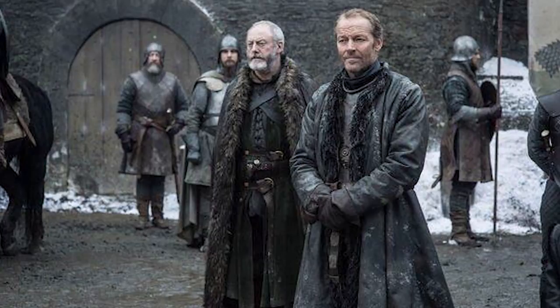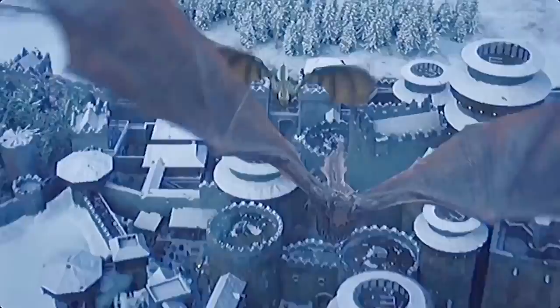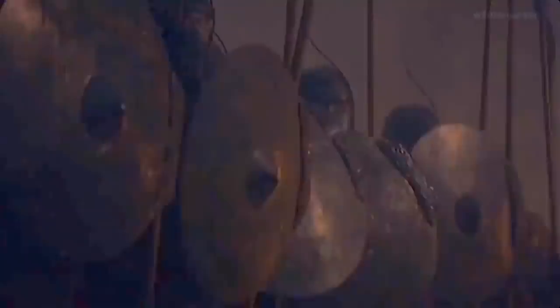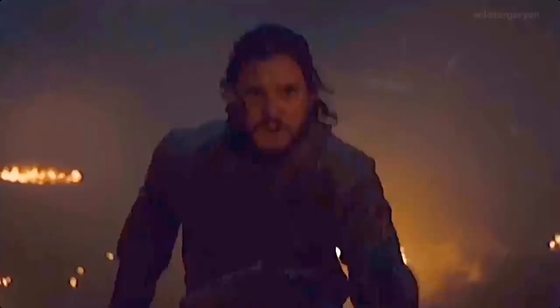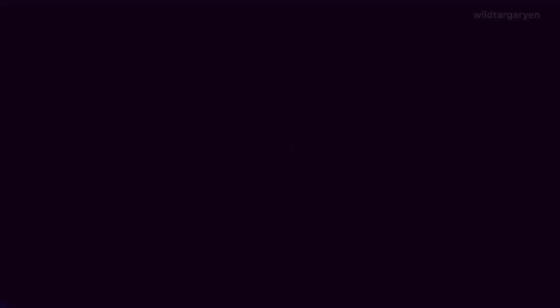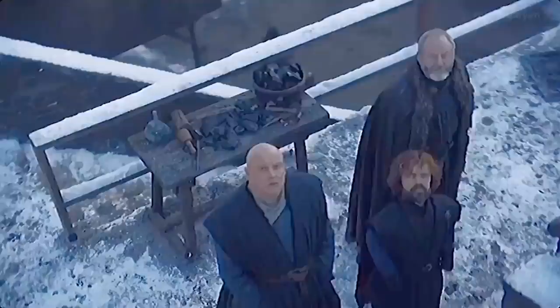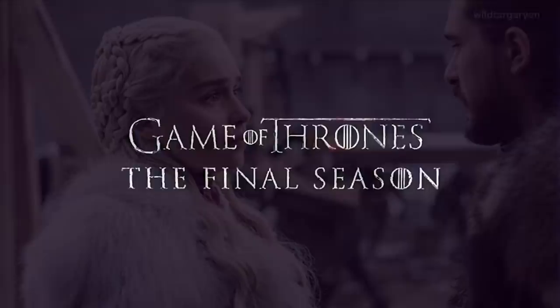The first explanation for this shot of them at Dragonstone is that it's after episode three — the battle of Winterfell is over, and they both survive. They could have fought and defeated the Night King, then stopped at Dragonstone before going to King's Landing. Dragonstone is close to King's Landing, so that's not outrageous if they're moving south after their victory. The other version of this is that the Night King destroyed Winterfell and they retreated there, though that seems a bit strange.